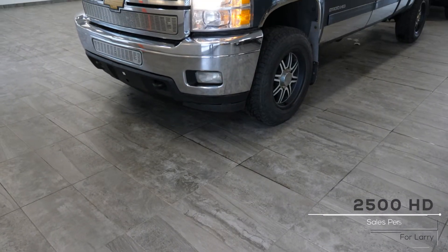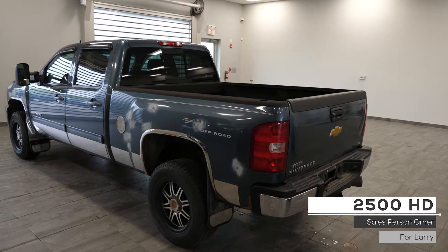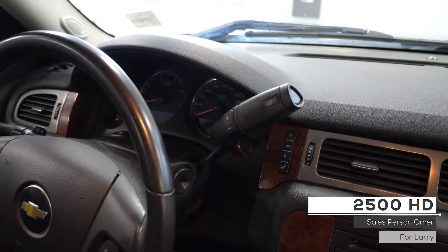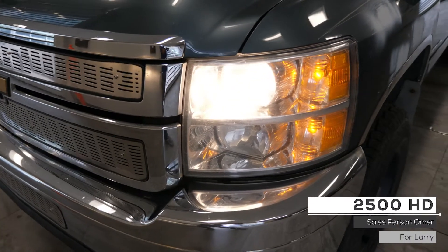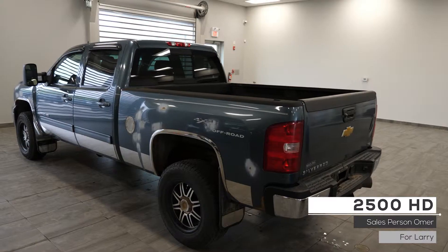Hi Larry! This 2011 Chevrolet Silverado 2500 HD LTZ comes equipped with a 6.6 liter V8 diesel engine, six-speed automatic transmission, halogen headlights and fog lights, heated side view mirrors, four-wheel drive aluminum wheels, and a green exterior.